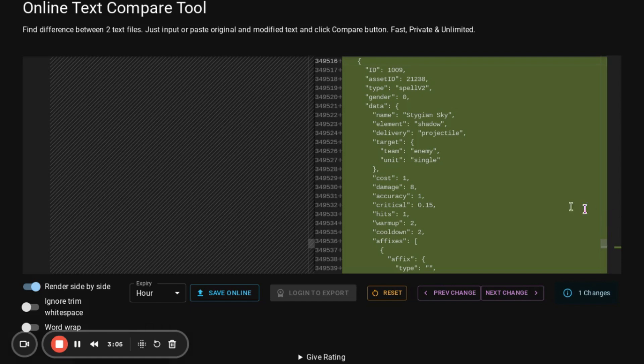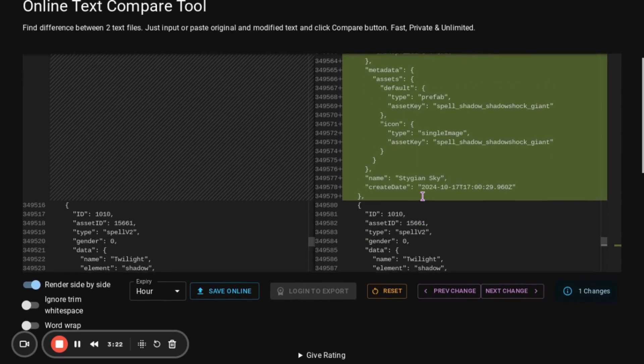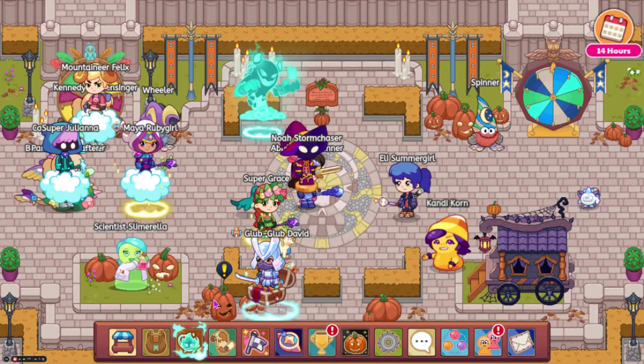We also have this Wizard Watch post, which is pretty much what we've already seen — just a little different. Finally, the last thing we have to look at is a leaked spell. Here it is right here. This is going to be called Stygian Sky. It's going to be a shadow spell. Not really anything else about it that you can see from this. It says that it was created on 10-17, which was a little bit ago.